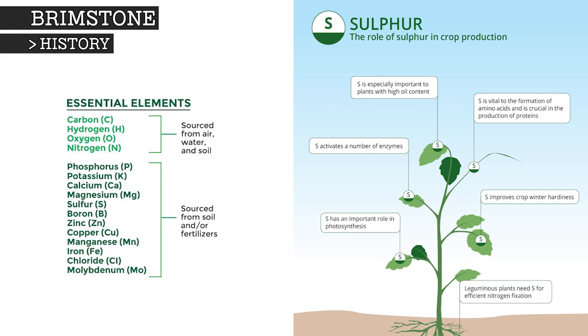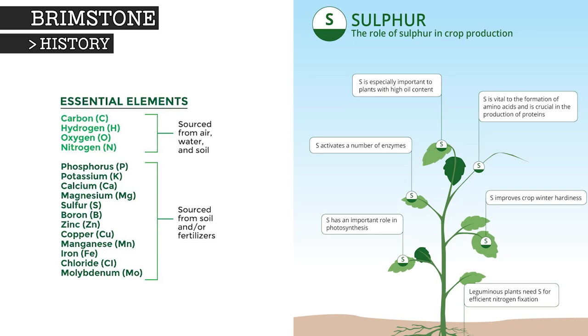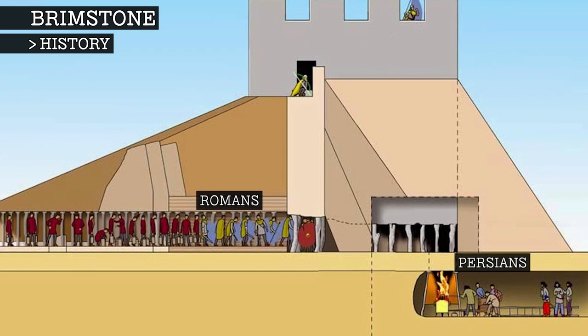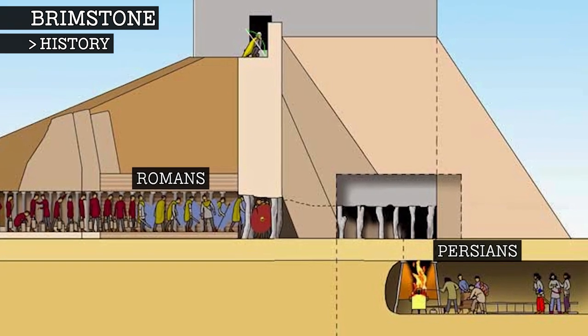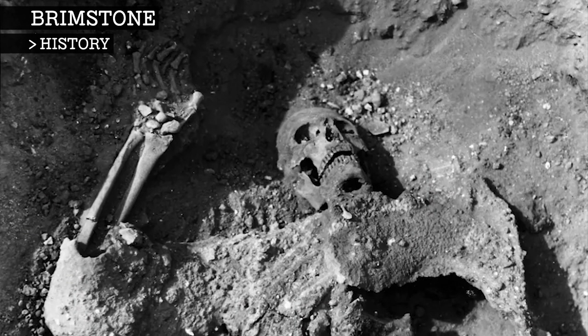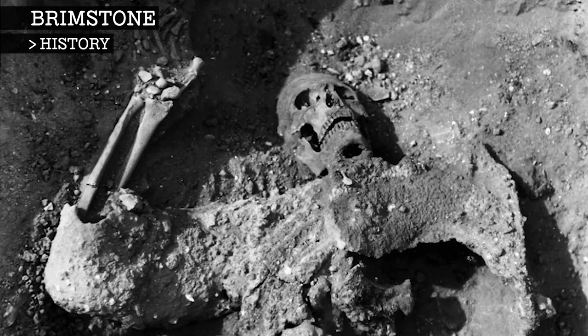Sulphur is an essential nutrient for plants and is quite effective as a fertiliser and insecticide. Sulphur was used by the Persians almost 2,000 years ago in one of the earliest known forms of chemical warfare. While fighting the Romans, the Persian army trapped them in a tunnel and lit a mixture of sulphur and bitumen together, effectively creating a chamber of gas which turned to sulphuric acid in the Roman soldiers' lungs.